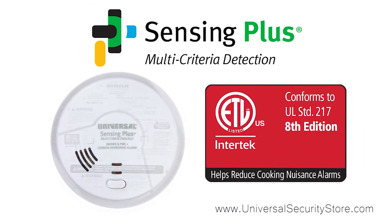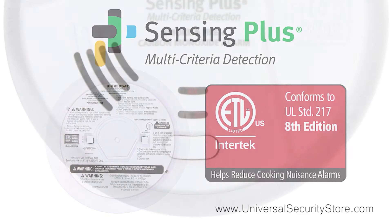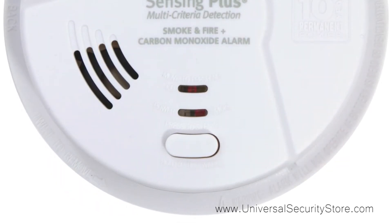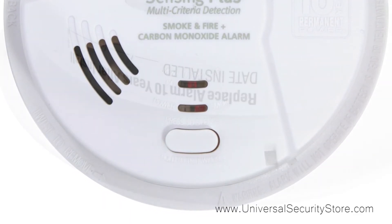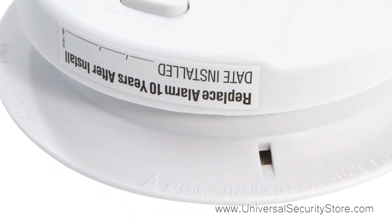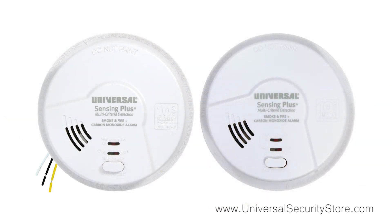This technology is resistant to false alarms from cooking, can detect polyurethane foam in both slow smoldering and fast flaming fires, and is immune to high voltage current surges, as well as conforms to the new UL standard 217 8th edition. These alarms come with a 10-year limited warranty on both the battery and the alarm.